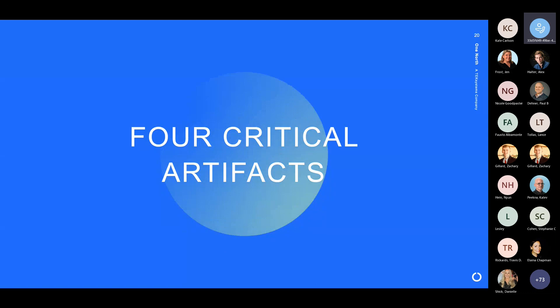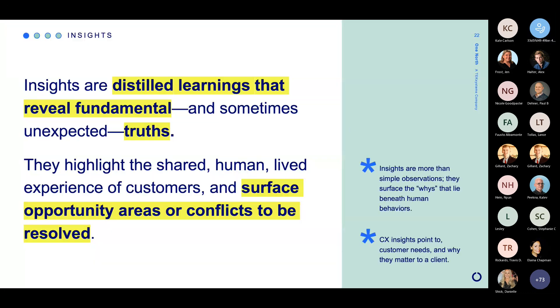So let's talk about our four critical artifacts, starting with insights. Insights are really distilled learnings — things that we have seen usually below the surface layer that point to fundamental truths for humans' experiences. Some of the things we uncover are unexpected; sometimes they're just validating things we already think are true but aren't 100% sure about. In the context of customer experience strategy work, they point at the shared experience of customers, helping us identify opportunity areas where we might add new things that serve them, or conflicts where we can really help to resolve them. They are the whys behind what we're seeing in the world — our opportunity to understand why people might be behaving the way they are.